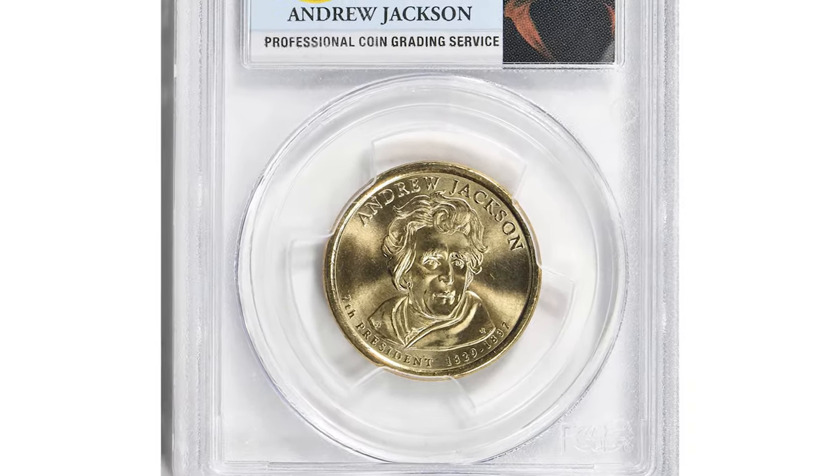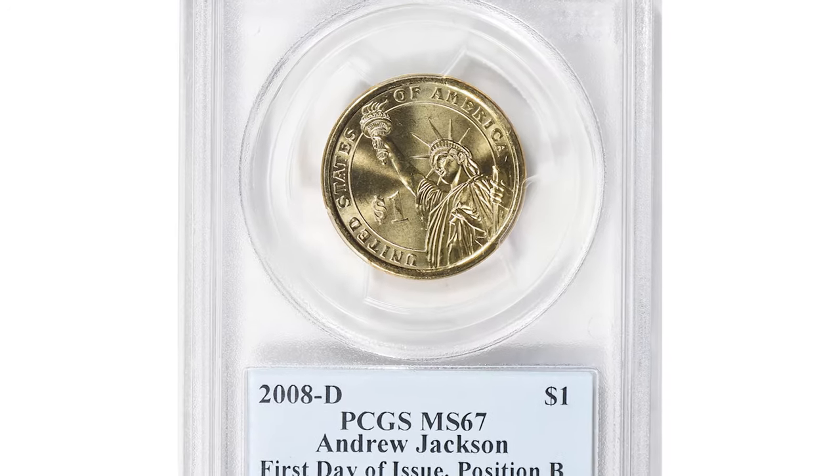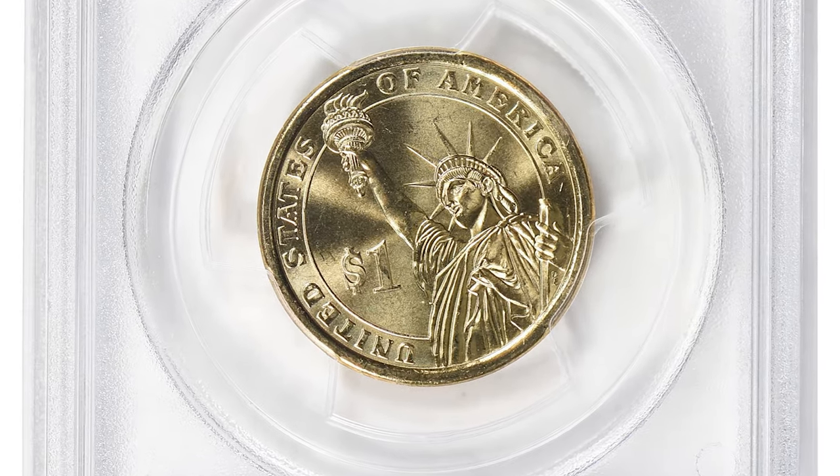It was sold for $7,931.25 at Legend Rare Coin Auctions.